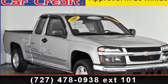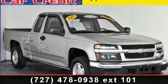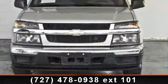Imagine yourself in this 2007 Isuzu i290. This may be the set of wheels you've been looking for.